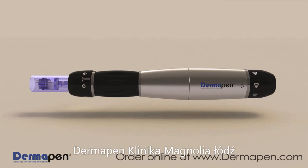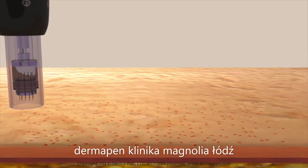This groundbreaking technology, combined with low-cost disposable tips, makes Dermapen a revolutionary treatment that also offers a safe solution for skin rejuvenation.